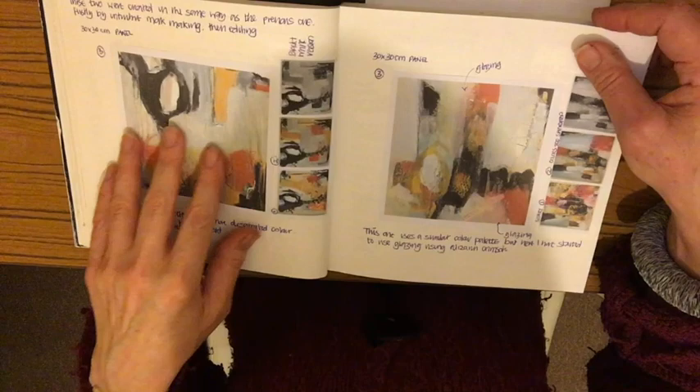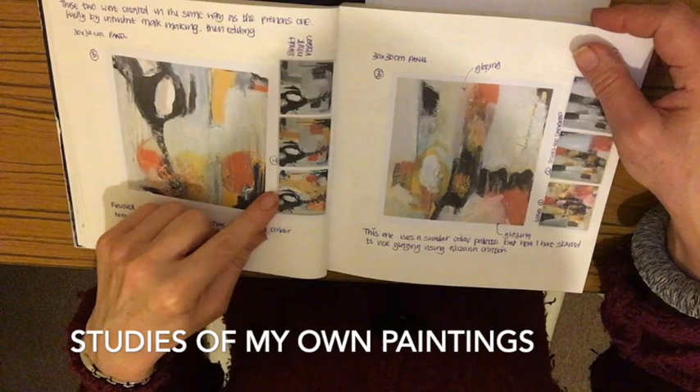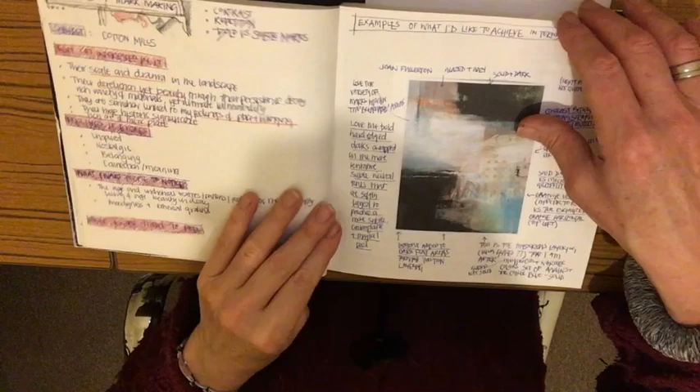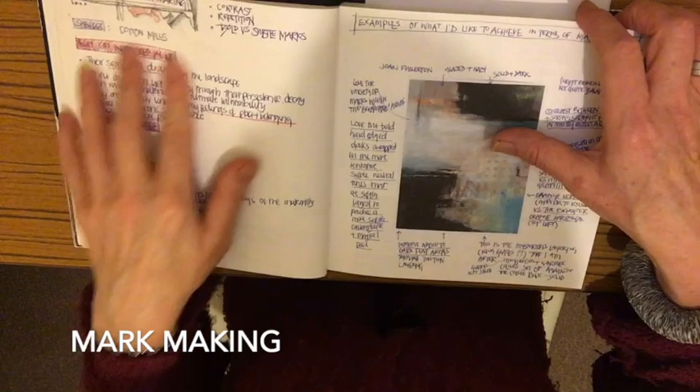There are more studies of my own paintings — work in progress — converting them to black and white so I can see the tonal values. It's really just analysis of my work and note-making about it so I can come back to it. I've also noted where I've used glazing so I know what I've done. Then there's more mark-making and more analysis of others' paintings.